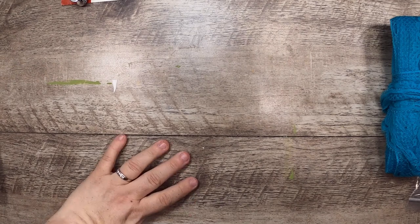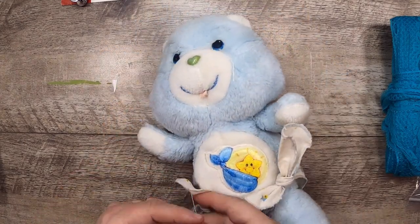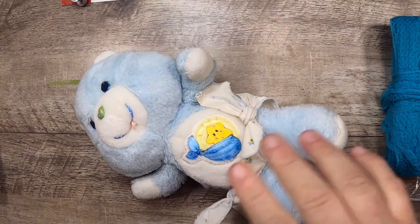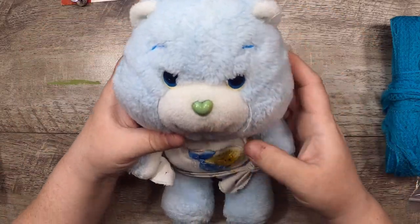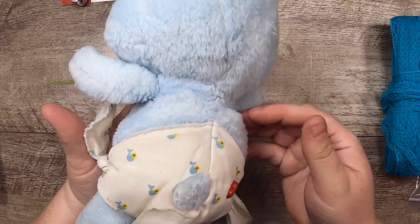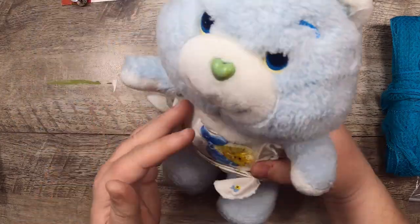Then I found some overalls for my daughter. And then I found this little Baby Tugs Care Bear — for those who don't know, I'm also a collector of vintage toys. This is a little Care Bear, a little 80s baby. We're going to give him a little cleanup and then put him with my vintage toys.